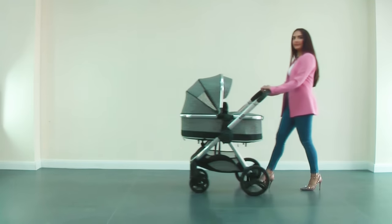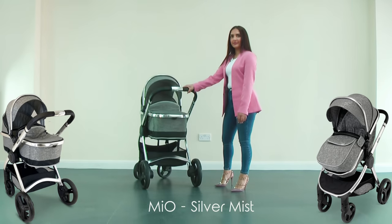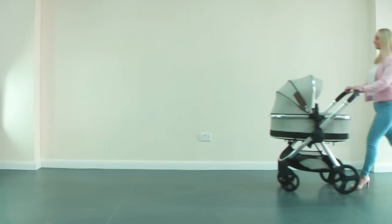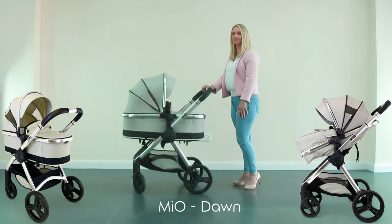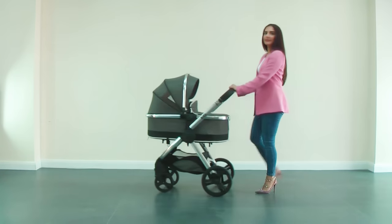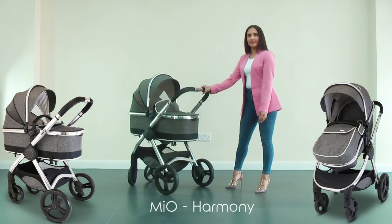This is Mio Silver Mist, with luxury gray silver fabrics combined with gray lining. This is Mio Dawn, with luxury cream fabrics combined with light cream lining. This is Mio Harmony, with luxury dark gray fabrics combined with light cream lining.